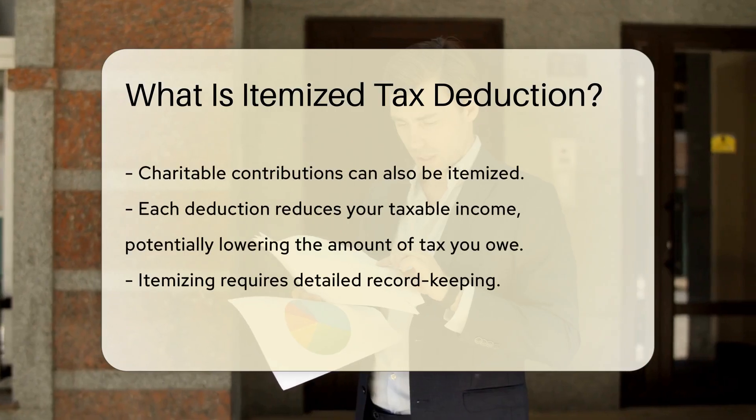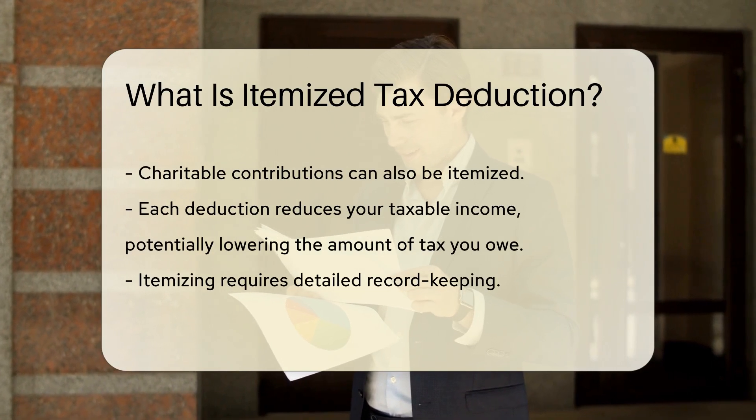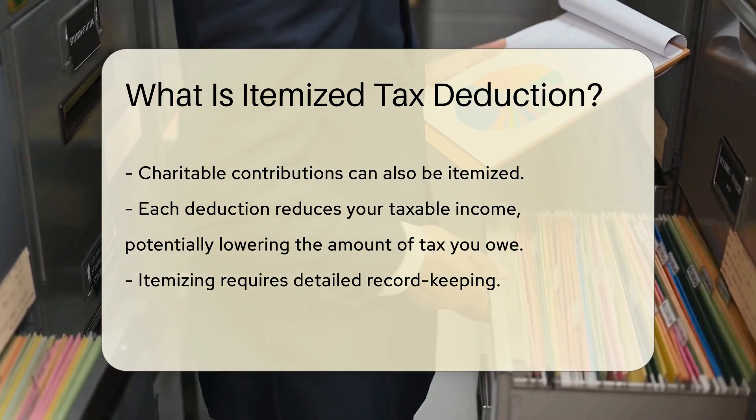Charitable contributions can also be itemized. Each deduction reduces your taxable income. This can potentially lower the amount of tax you owe. However, itemizing requires detailed record keeping.